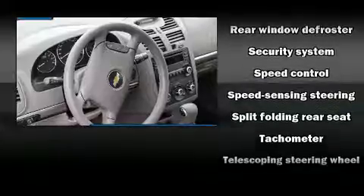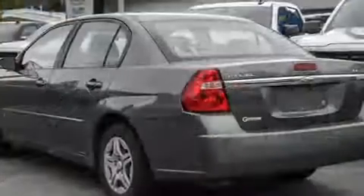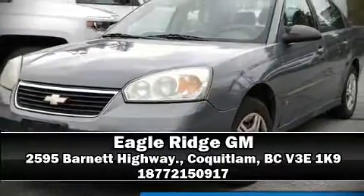This car was designed with safety in mind, allowing you to drive with even greater assurance. We'd also be happy to help you arrange financing for your vehicle. Please don't hesitate to give us a call.